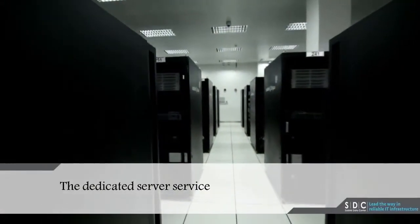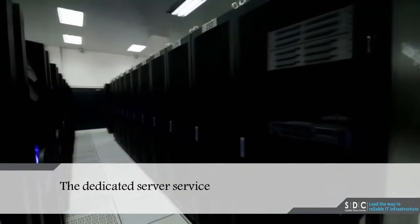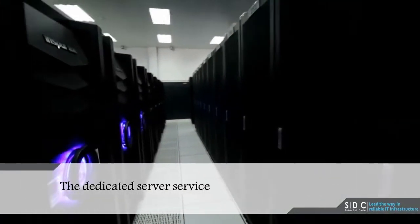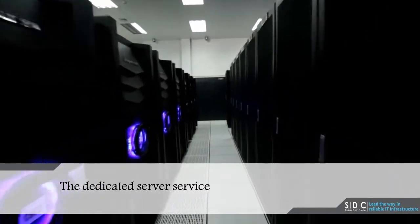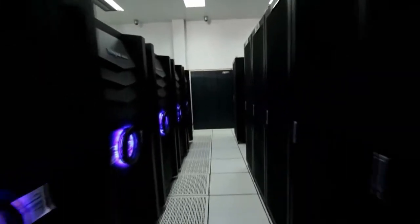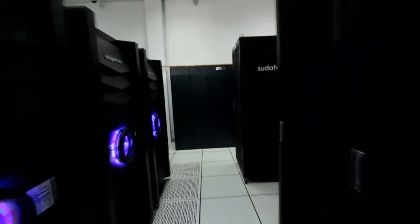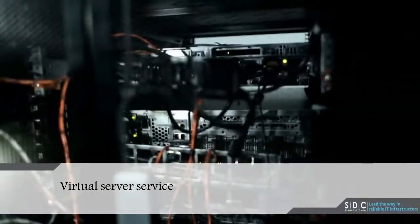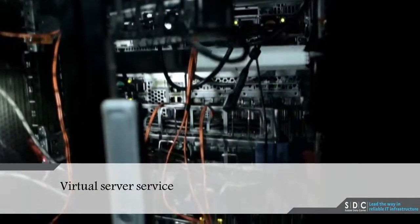The dedicated server service provides dedicated servers with various options with a client-chosen operating system. The virtual server service is a flexible way to virtually provide servers with different levels of service, depending on the memory needs, storage space, and application speed requirements.